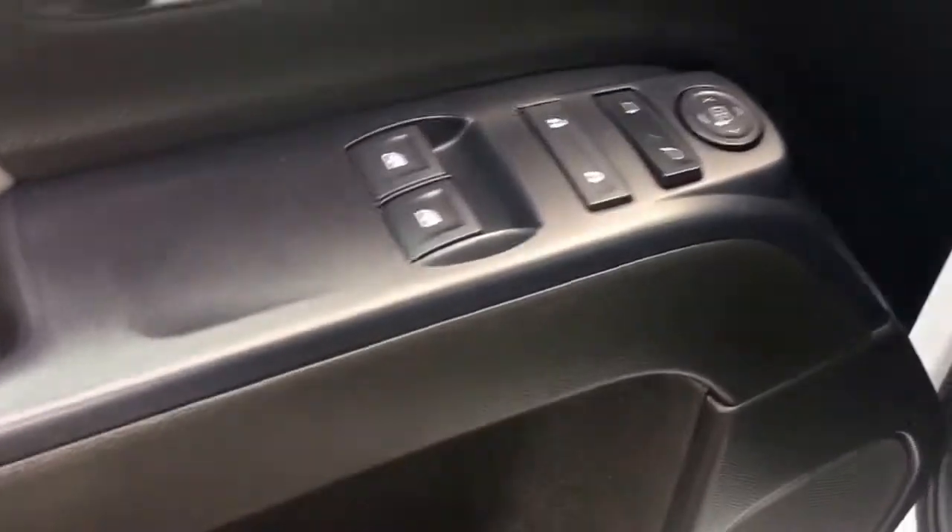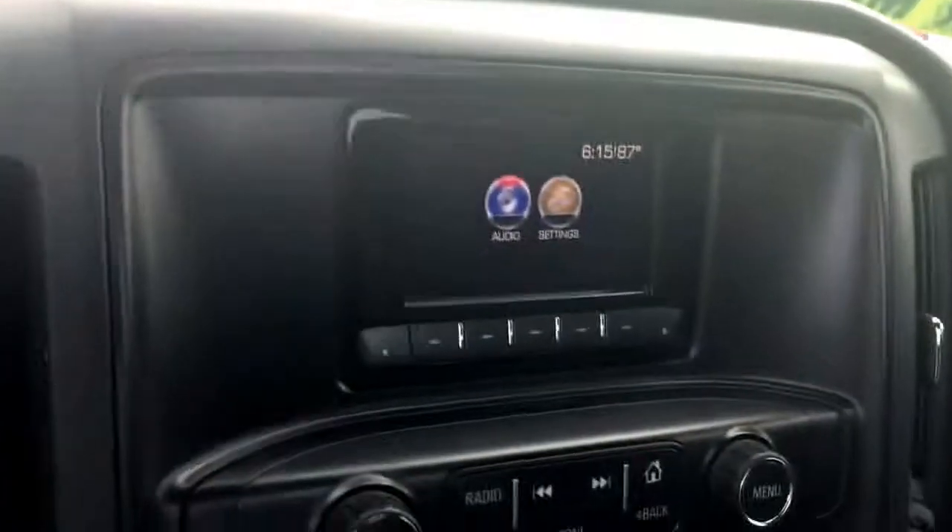It has power locks, power windows, power side view mirrors, automatic headlights, and a nice big radio screen with AM and FM. There are also a couple of USB ports, an SD card slot, an auxiliary port, and a 12-volt charger.